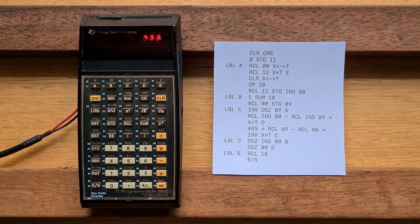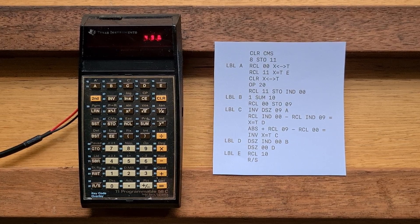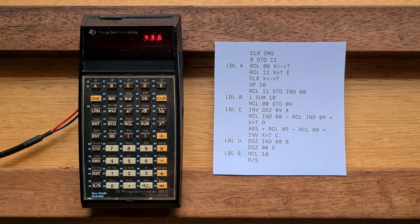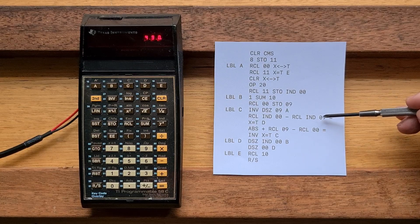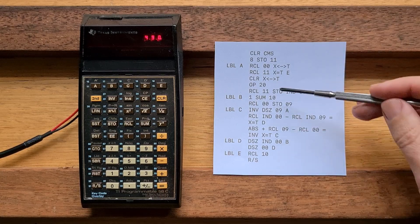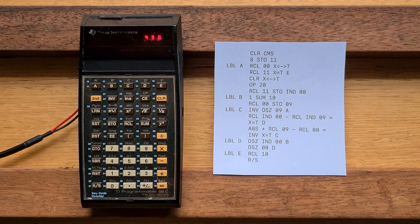Here's a more complex example: a program to solve the N-Queens chess puzzle. You can see the usual store and recall operations, and the use of X and T registers. The 58C supported conditional and non-conditional jump operations and subroutines, as well as indirect addressing. There are also 40 special control operations available via a special OP instruction — a lot of these allow the 58C to control a printer, but OP20 allows us to increment data registers to zero, making it possible to create loops with any register. I'm not going to run this program because it takes 58 minutes to complete.